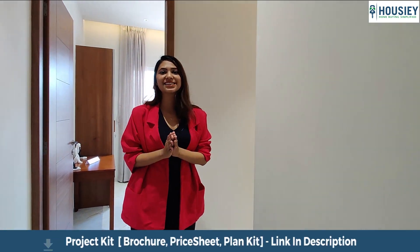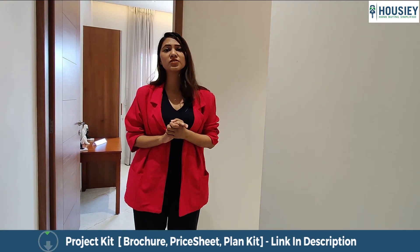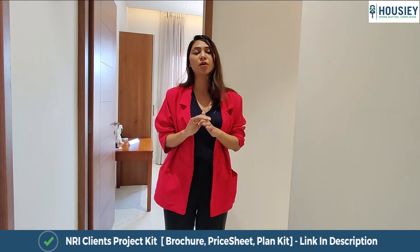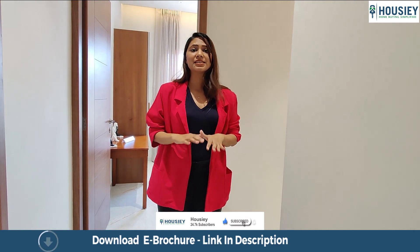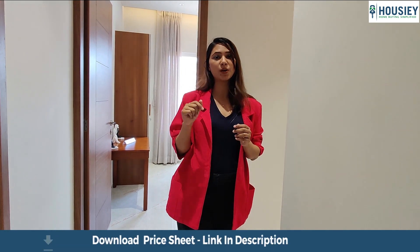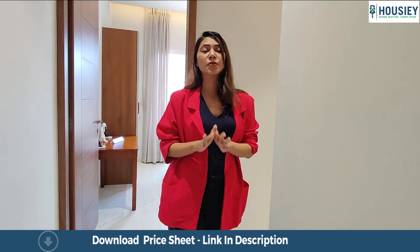Let's get to know about Howzee, where you are already watching the video. Howzee is a place where you can check all the sample flats right from your home. You can shortlist 5 to 10 flats as per your choice and will be appointed with a relationship manager. Just register with the given link below and you are a part of Howzee, where you can easily find houses as per your choice.